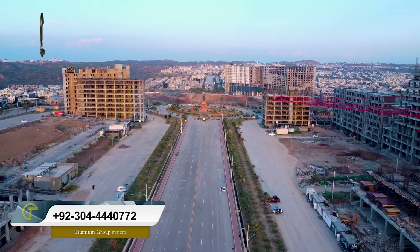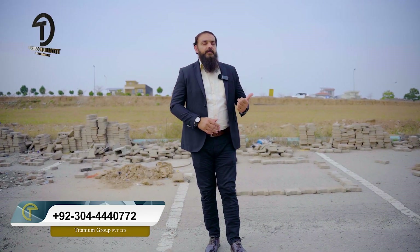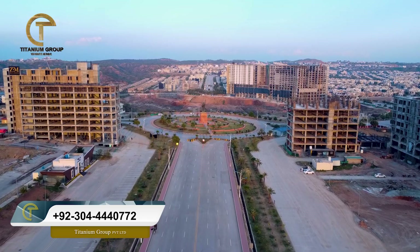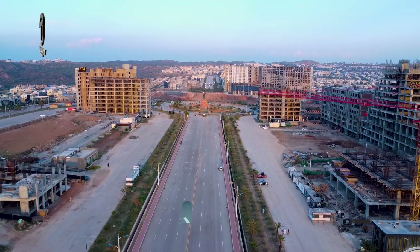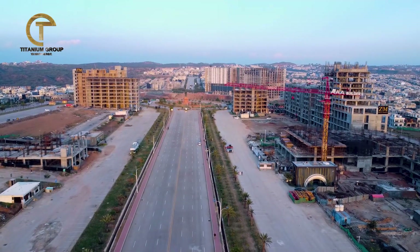On the third floor we have studio apartments, plus one-bed and two-bed apartments. The payment plan will be accordingly over 2.5 years. The best thing I personally feel is this very prime location — you can see in the future the commercial hub is well established and the surrounding area is very economical. If you compare it to the surrounding area, we have made it very budget friendly with a very economical price. In the future it will give you a great maximum return.